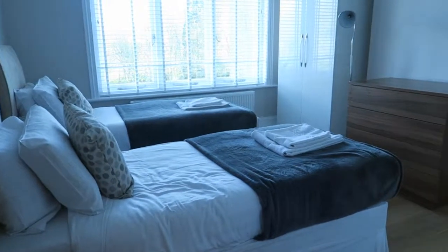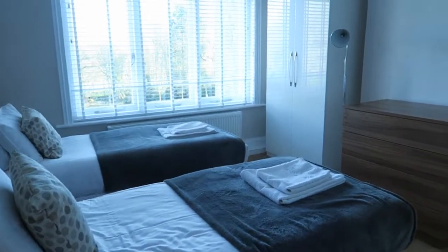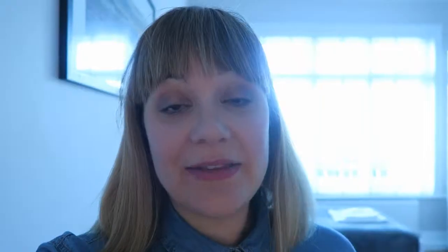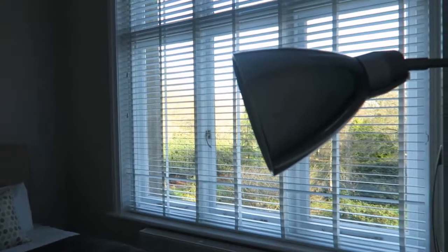On the other side of the stairs is another hallway with more bedrooms. A couple of these are twin beds and a couple are doubles. I'll show you into one — you'll pretty much get the idea because they're all very similar. Again, lovely big light windows, lots of light coming in, those shutter blinds I love, plenty of storage, and the laminate flooring which helps tie all the rooms together.